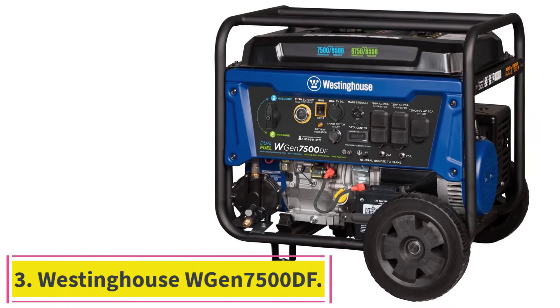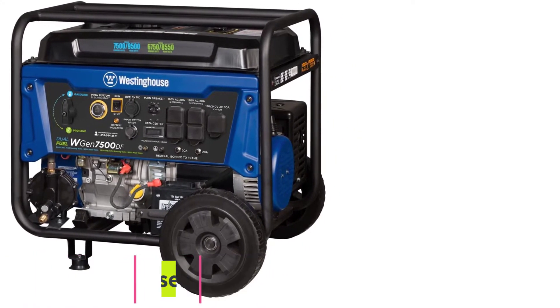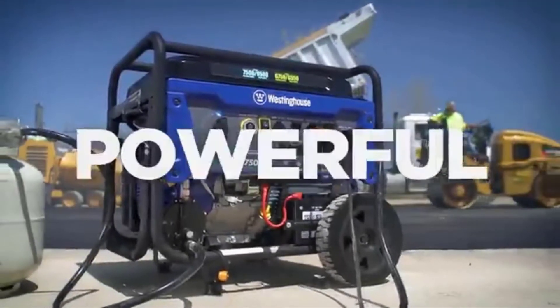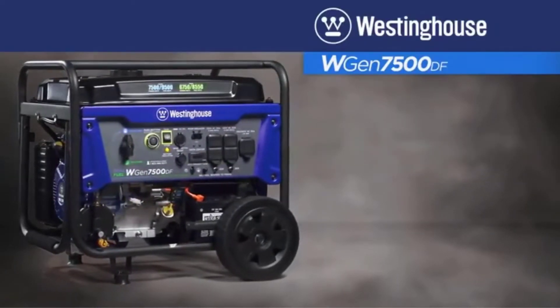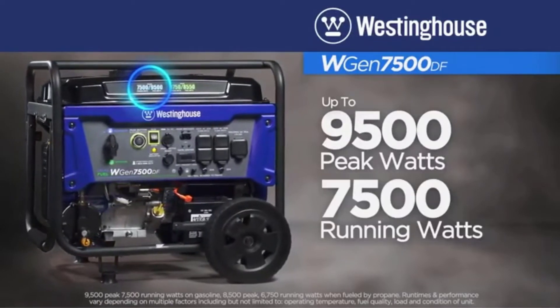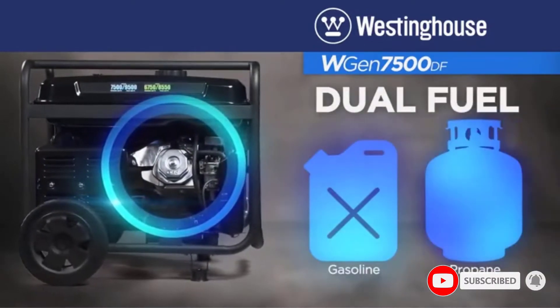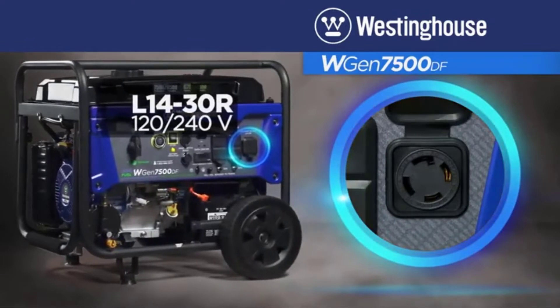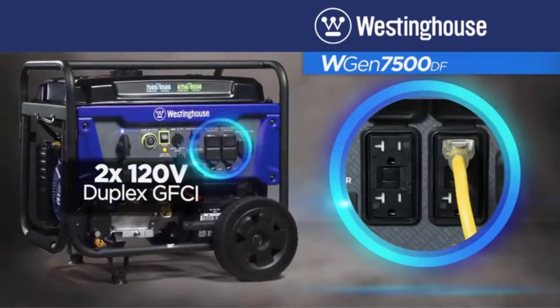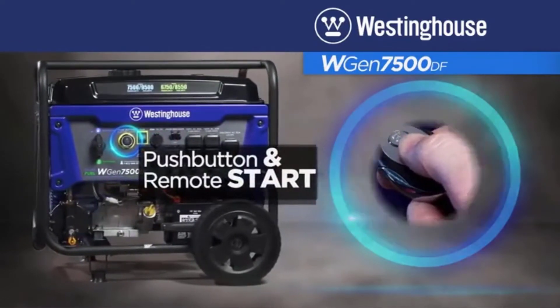Number 3: the Westinghouse WGen 7500DF. The Westinghouse WGen 7500DF is extremely powerful, runs on gas and propane, has a slew of power ports, and even a dedicated battery charging port — all in exchange for a lot of weight and noise. Not only does it churn out nearly double the wattage of other generators on our list, it does so with mind-blowing fuel efficiency. For comparison, the Durostar runs for 8 hours on a 4-gallon tank at half load, while this Westinghouse generator gives you 16 hours and over double the wattage on a 6.6-gallon tank.